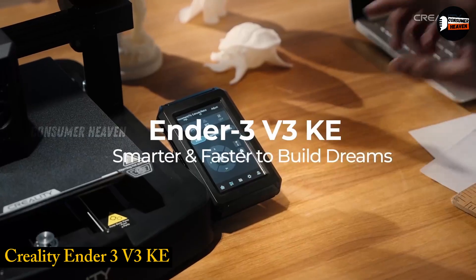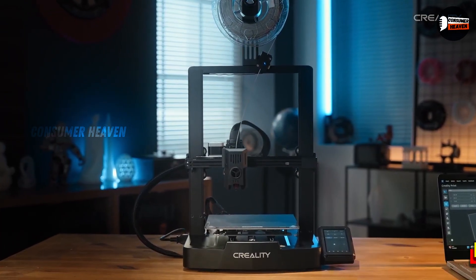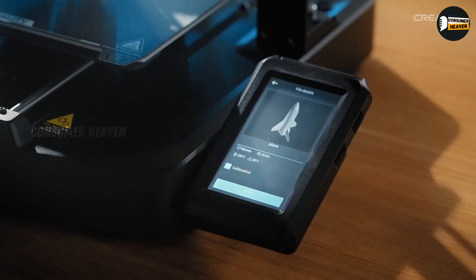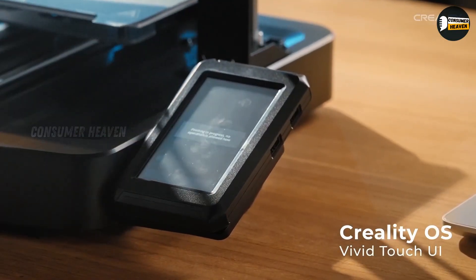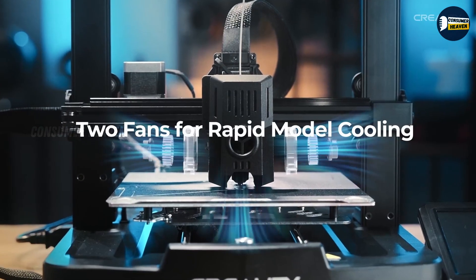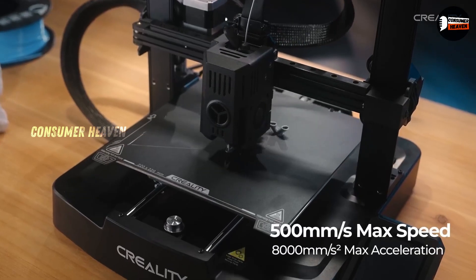Number 5: Creality Ender 3 V3KE. While it's ranked last on today's list, it's still an excellent choice, especially if you're new to 3D printing. What makes it impressive is the 500 mm per second maximum print speed, which means you can finish a Benchy in just about 15 minutes. For a beginner-friendly machine, that's incredibly fast.